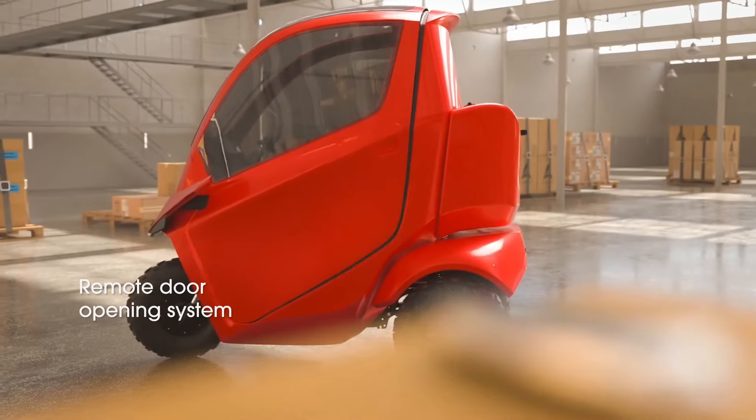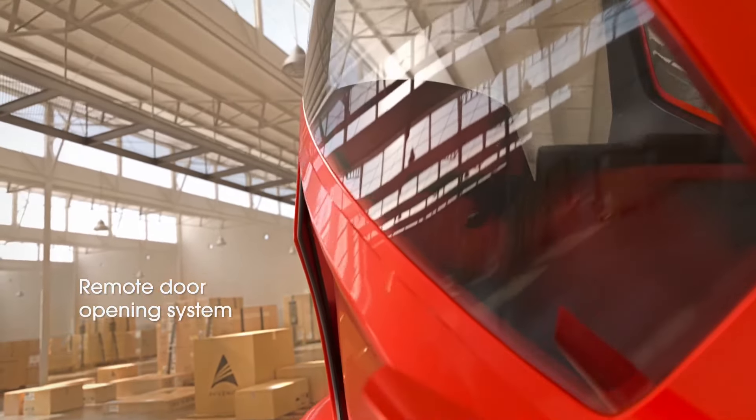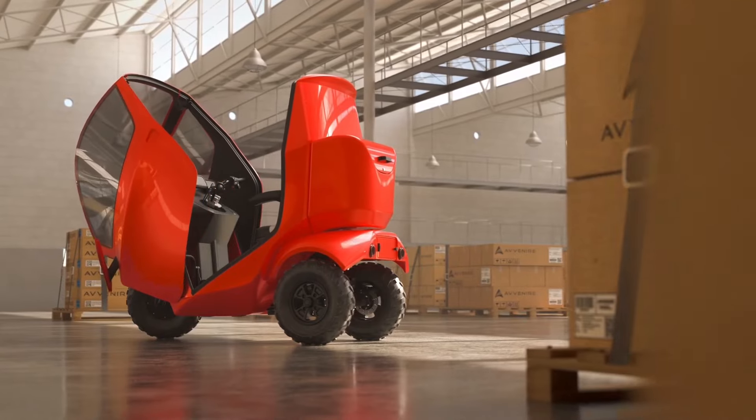Of course, its closed cabin, complete with air conditioning and heating system, will protect you from the weather.